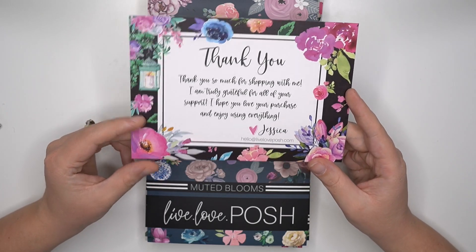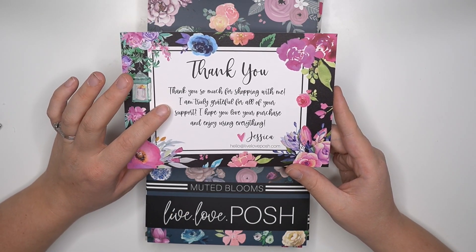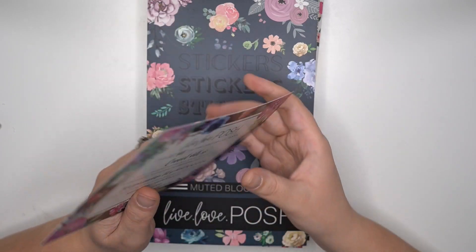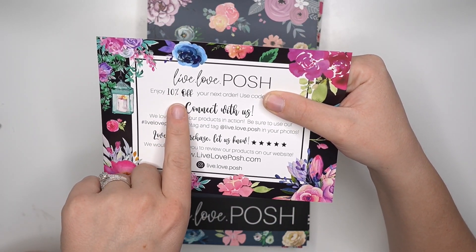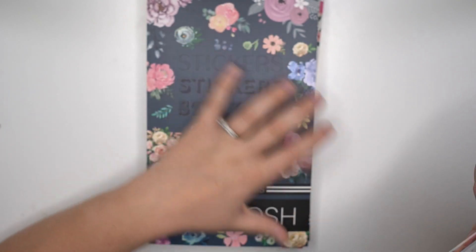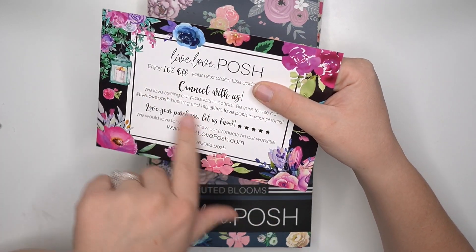All the orders come with a fun card that says thank you so much for shopping with me, I'm truly grateful for all of your support. I hope you love your purchase and enjoy using everything. The back gives you a 10% off code for your next order, which is great if you love her sticker books and plan on buying them each time they come out.